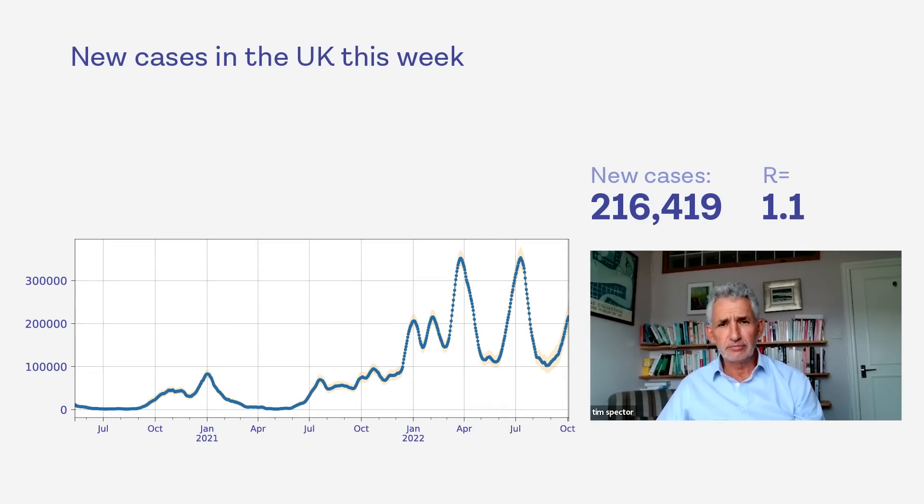Coming back to COVID, which is what we should be more worried about — rates of COVID are continuing to increase. They're up at 216,000 every day. That's up 49% from two weeks ago, so it's quite a big increase. One in 26 people have it now, compared to one in 37 two weeks ago in the UK. Our R number is still hovering around 1.1, and in a few areas it's higher than that — but nothing major across the country, so it's still fairly widespread.